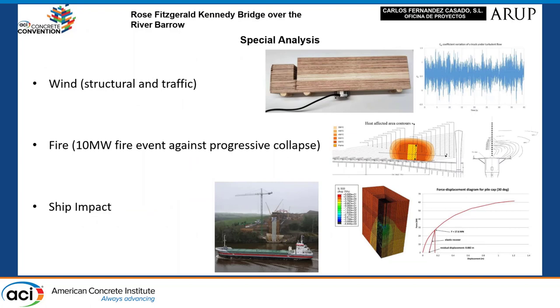Additional studies were developed during the project, including wind tunnel analysis, fire analysis, and a scour path study on Pier 3.